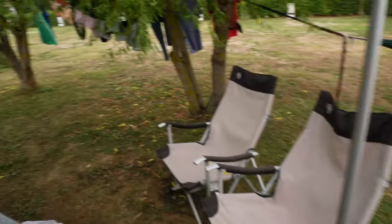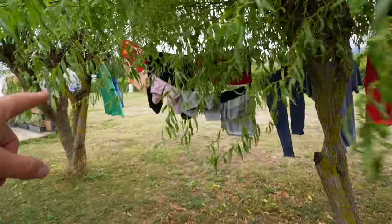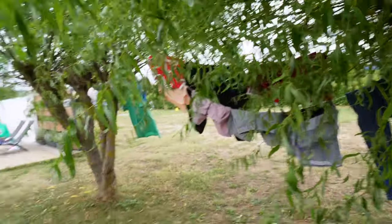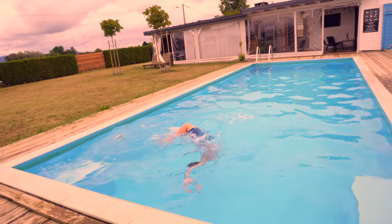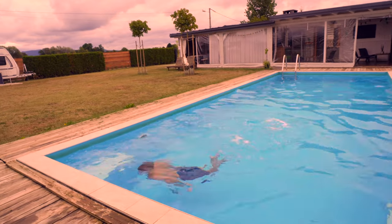We've got a pitch set up, hammock set up over here, table and benches here. Washing that Lindsay didn't get dry at the last place is hanging up here. The boys are having a dip in the pool. The weather is meant to get better tomorrow, so fingers crossed we'll get some sun and hopefully some 30-degree weather.